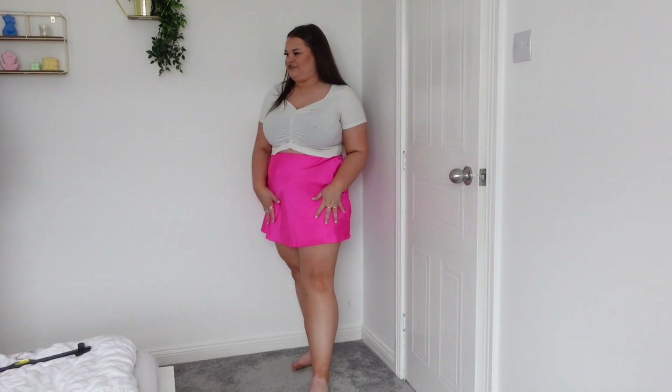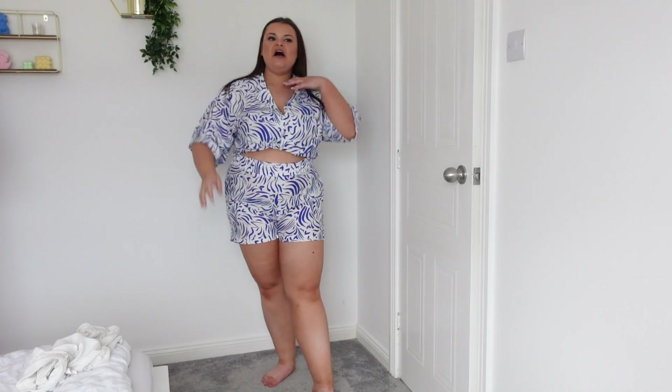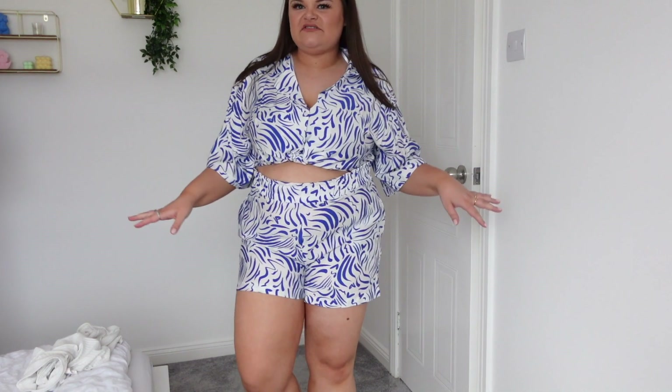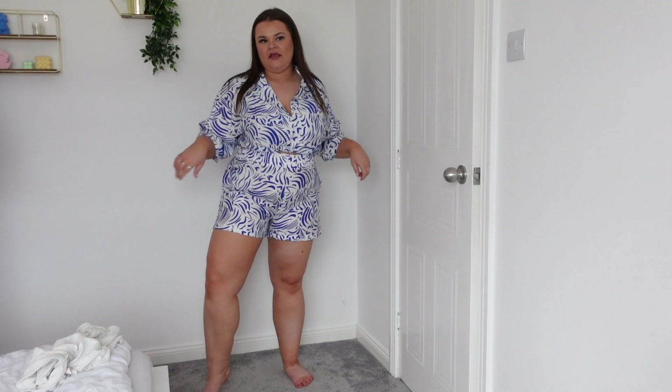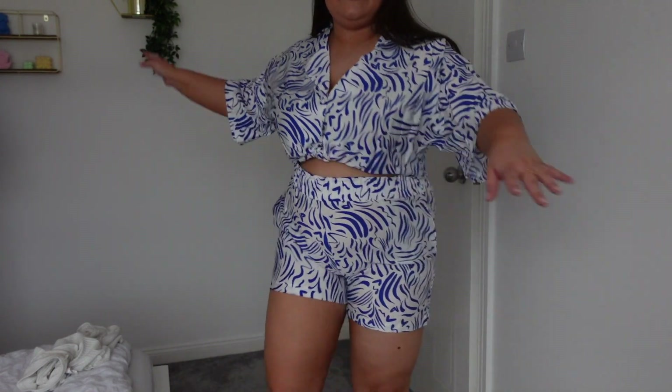This one has a strange pattern but it gives the illusion of a little playsuit from the front — it's actually a shirt and a pair of shorts. The shorts are a tiny bit tight in a size 20 but it's very holiday. You can wear the shorts by themselves, the shirt on its own, or the shirt open with a white top underneath. Both pieces are size 20 — £7 for the top and £7 for the bottom. Love the floaty arms.